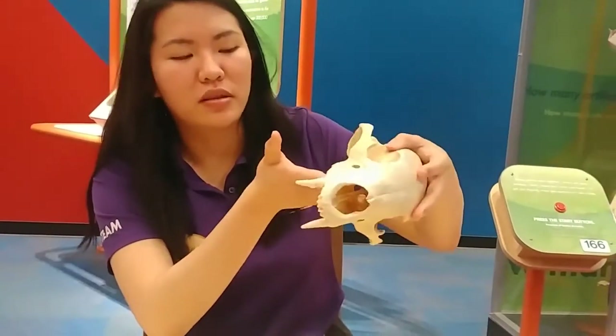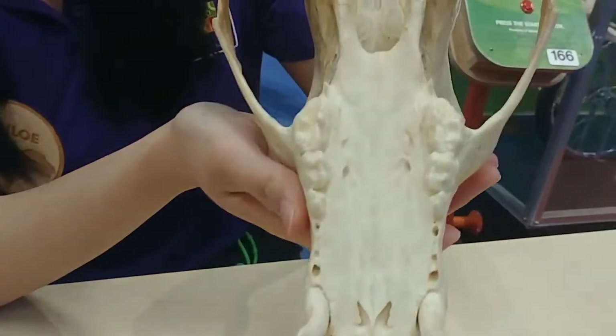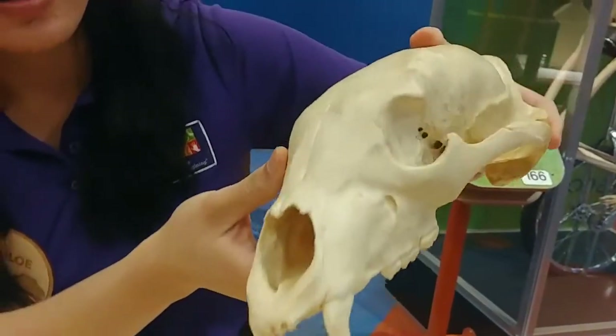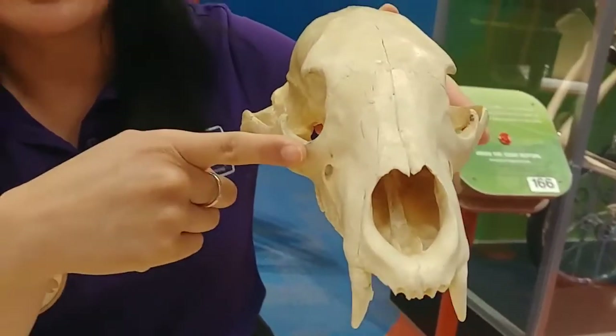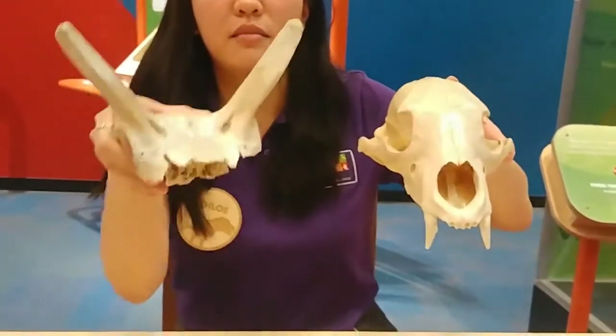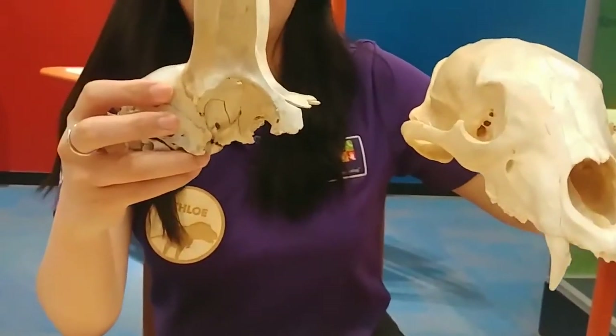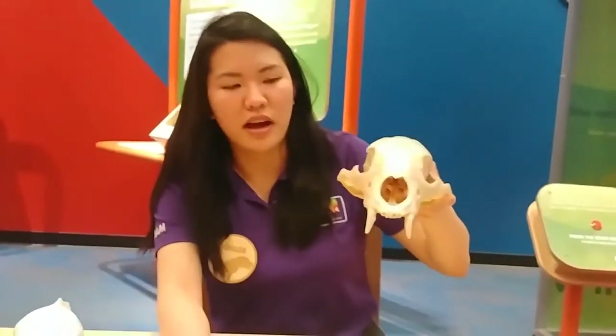So I have this bear skull, and when you flip it over you can get a good look at its teeth. You can also flip it back over and see its orbits. So does it look like it has forward-facing eyes or side-facing eyes? In comparison, here's our antelope — these are pretty forward-facing. And that's because bears don't have too many predators in the wild.